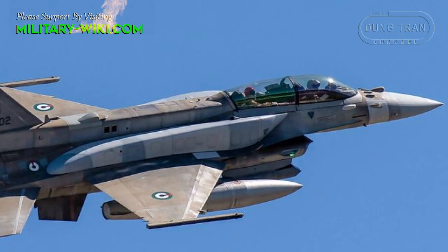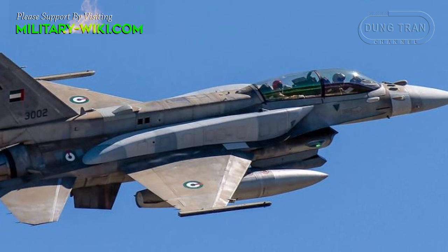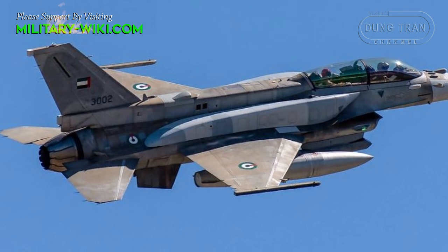The F-16EF was one of the first fighters to integrate an AESA radar, following a small experimental unit of F-15s from 2000, and the Japanese-American F-2 which entered service from 2002.